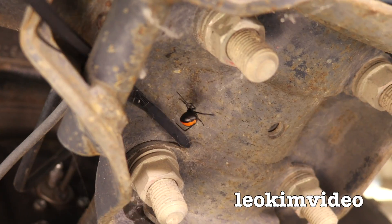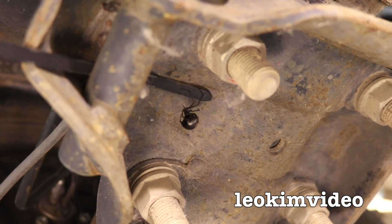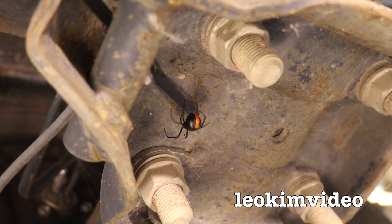Yes, welcome to Australia. This is what we do right at the beginning of summer — we just play under our cars, you know, playing with Redback Spiders.